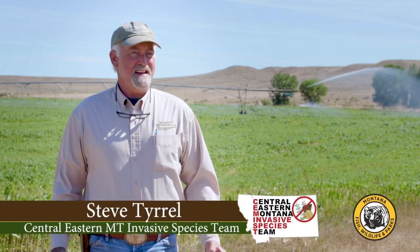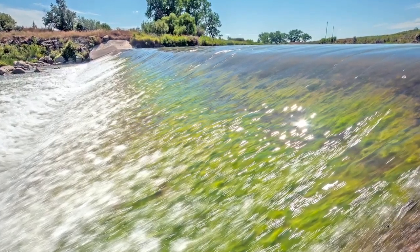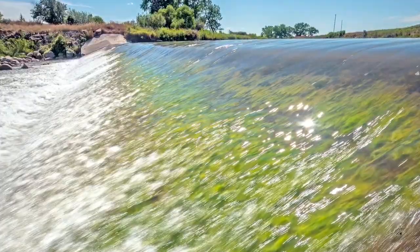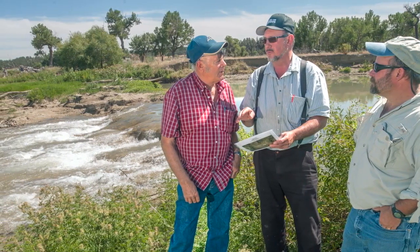An invasive species is something that's not native to the ecosystem that you're in. Invasive species, like mussels, impact all water facilities and usage. When they take hold in a place they've not evolved, like Montana, they don't have any natural competition or checks and balances. So they end up becoming economically and environmentally very harmful.